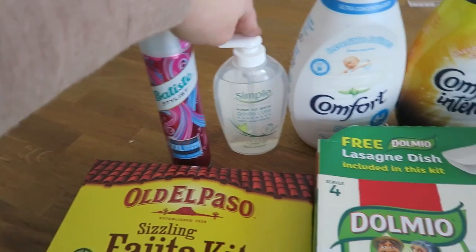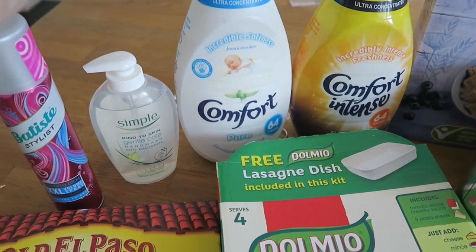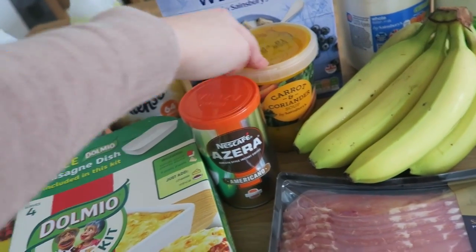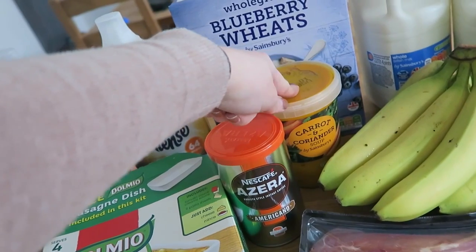I got some dry shampoo, got some hand wash, some Comfort Pure and some Comfort Intense fabric conditioner, a pack of blueberry wheats, and some Carrot and Coriander Soup. I don't even know if I like Carrot and Coriander, but Rosalie chose this colour so we have it.